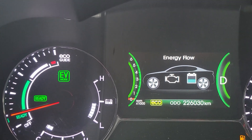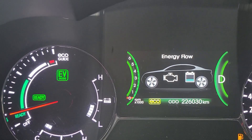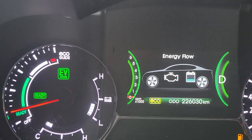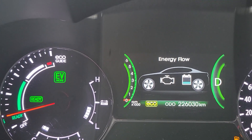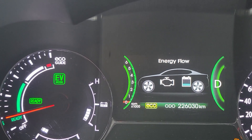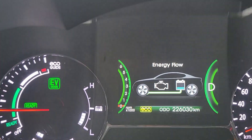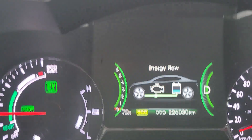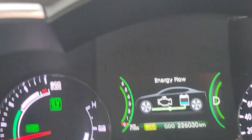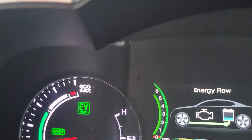Right now you can see that the car is in EV mode. There's no energy flowing between the battery and the front wheels or the engine and the front wheels. The gas engine is off — you can see the tachometer there. Watch what happens when I start to accelerate. You can see that we're providing battery power to the front wheels. This is basically pure EV mode.